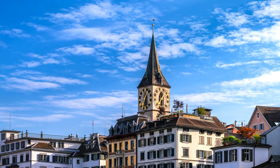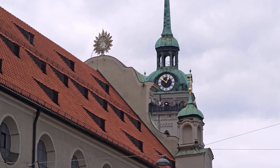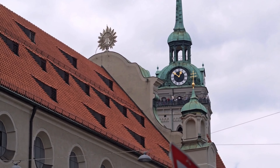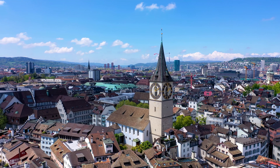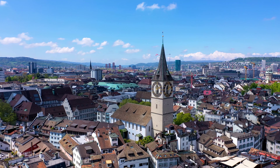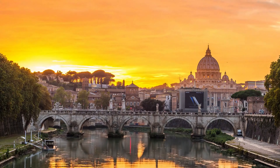Zurich's oldest church, St. Peter's, is most famous for having the largest clock face in Europe. While the church is relatively simple inside, the clock face itself is a must-see for anyone fascinated by historical architecture. The church has been a fixture in Zurich since the 9th century, adding to its historical significance.